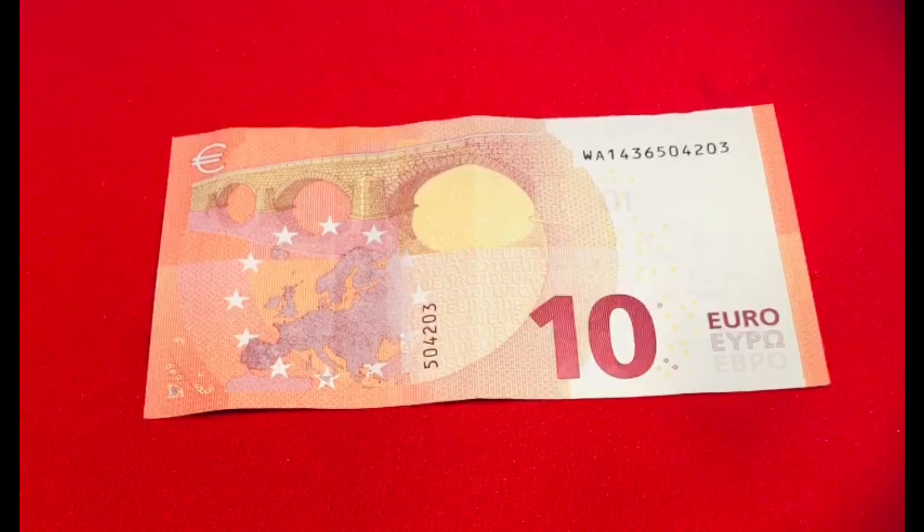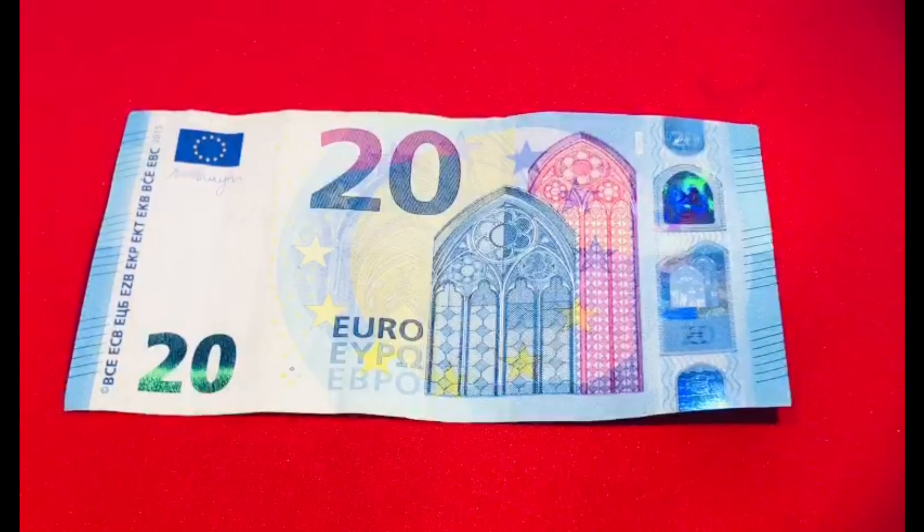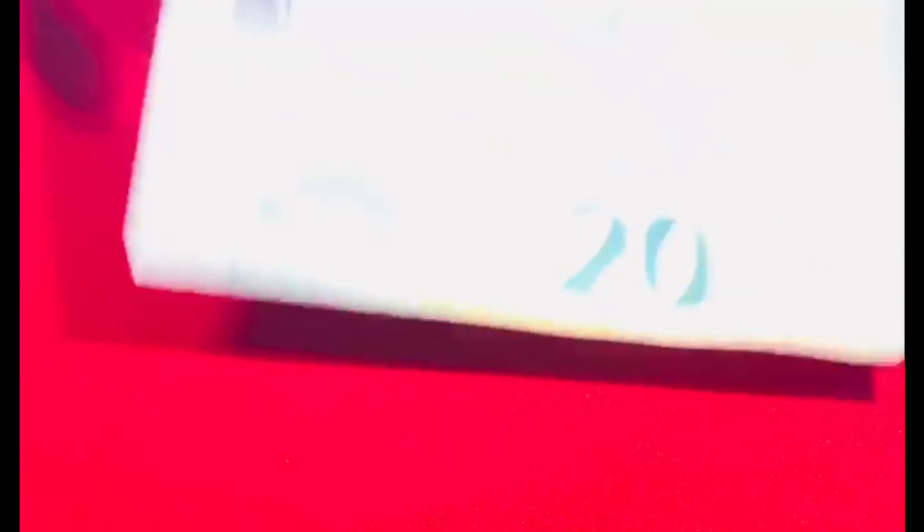Next, this is 20 EUR. In today's date, its value is 1,740 rupees. Its color is blue. Back side.